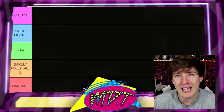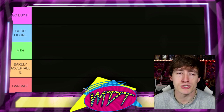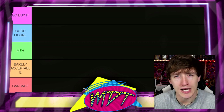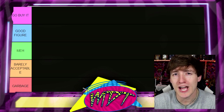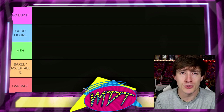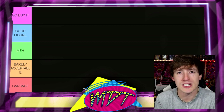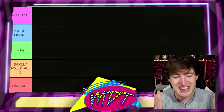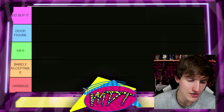I've been a 'meh' guy for a while. Under that you have 'Barely Acceptable,' which means the figure has one redeeming quality keeping it out of the bottom — maybe a pretty good head sculpt, or it feels good in the hand. Feeling good in the hand is actually one of the most important qualities for me when it comes to action figures in general. And at the bottom is 'Garbage' — you don't want to be there.